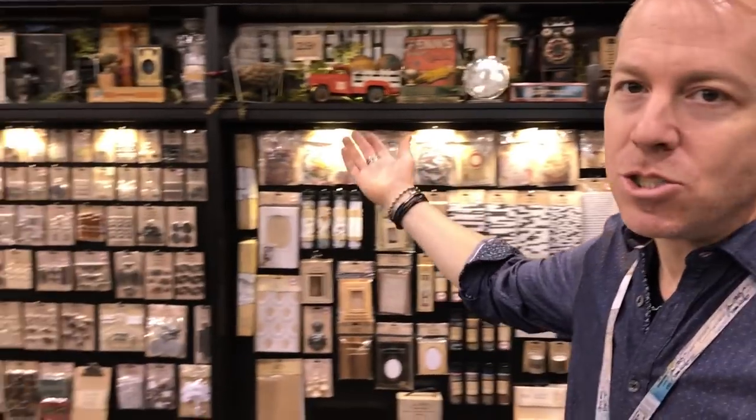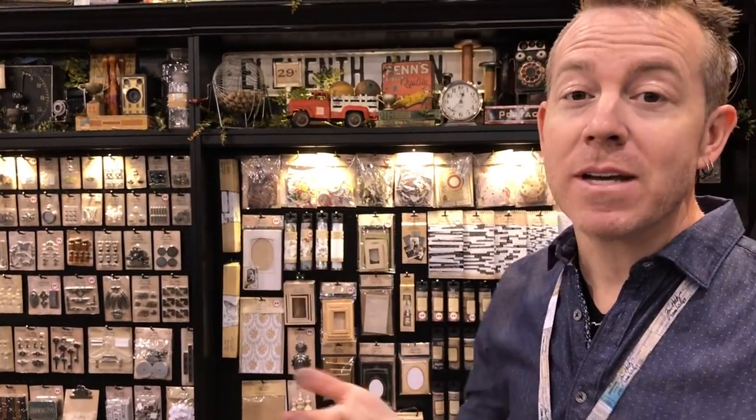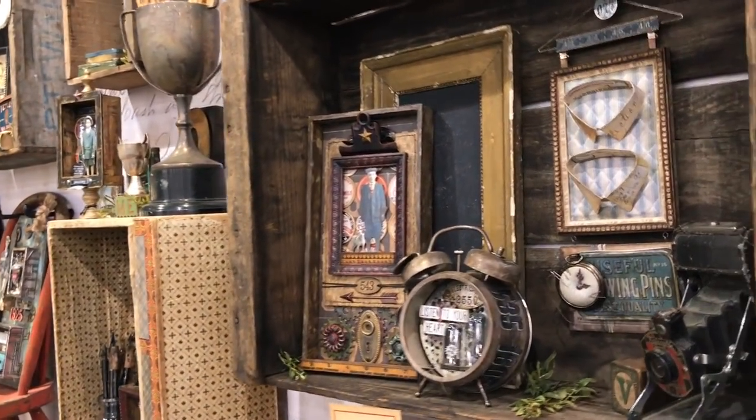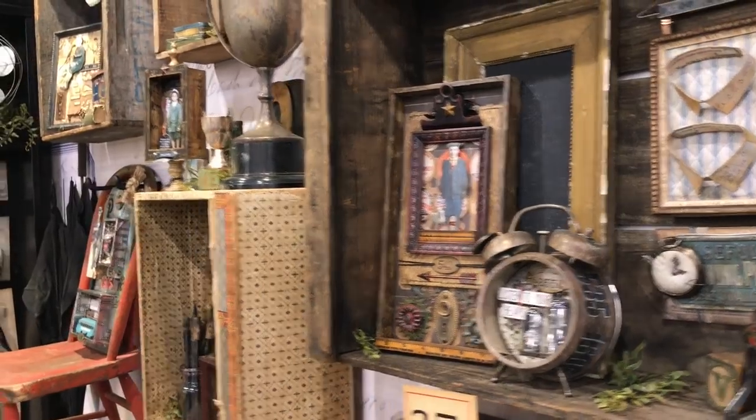The cool thing about Ideology of course is taking the ordinary — charms, papers, whatever — and turning it into the extraordinary. That's what Ideology is all about: having these ideas come to life however you see fit. A huge shout out to all the talented designers for making these great projects, which could be home décor, gifts, or just actual functioning art.